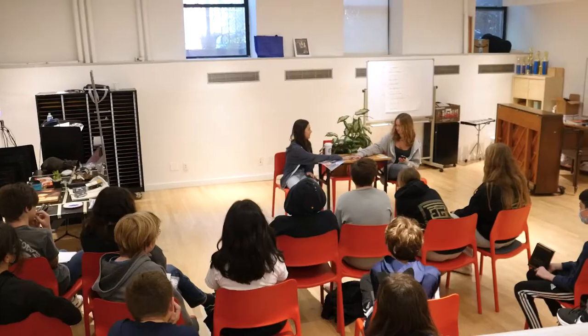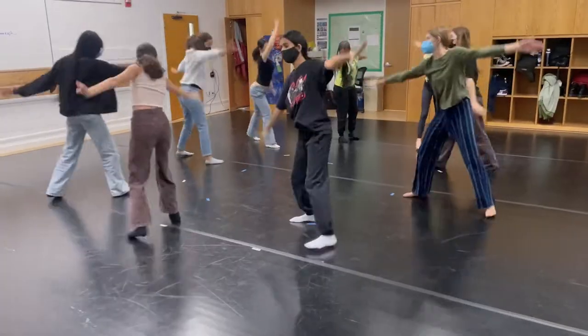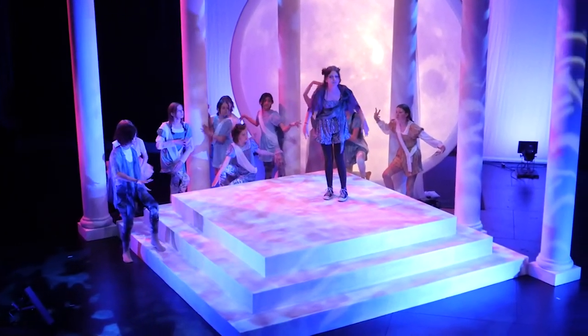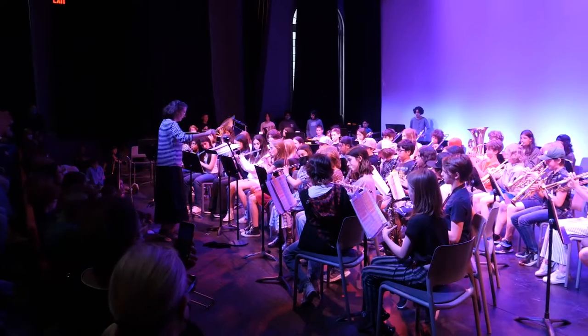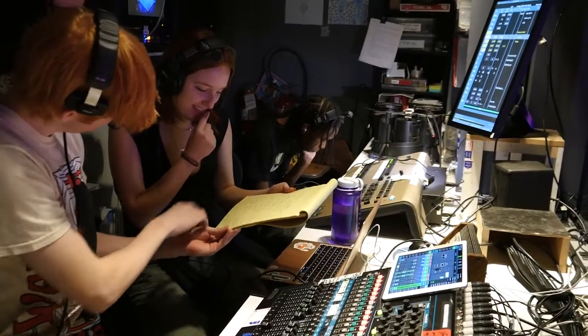This is one of our rehearsal rooms. It's where theater, dance, and speech and debate classes meet and where students prepare for performances and competitions. This here is our Sterling Place performance space. On the stage we'll have musicals, plays, and concerts. We also have a technical team who helps out with the lighting, sound, sets, and costumes in this space.